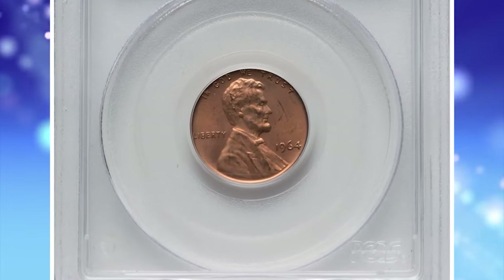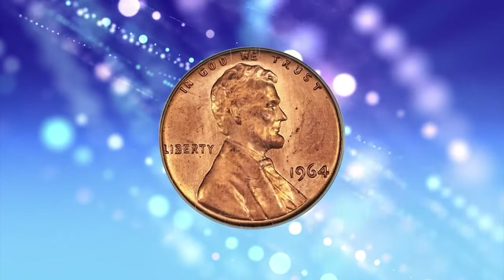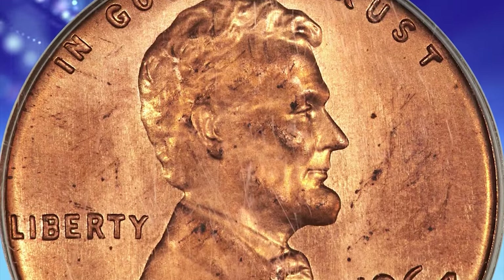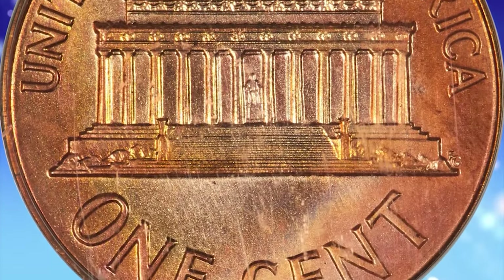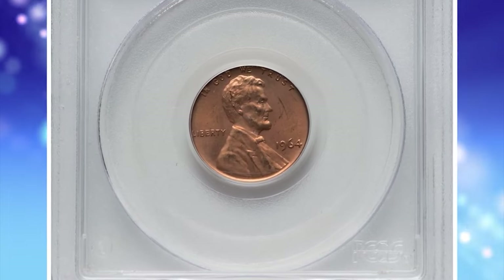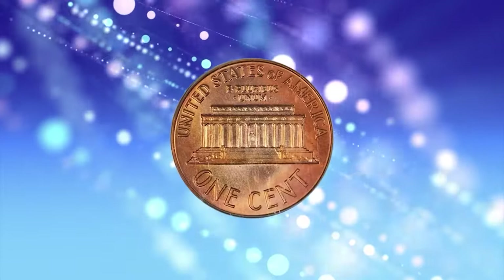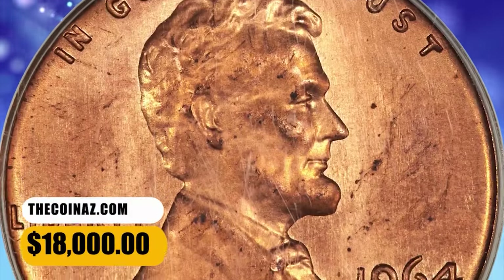1964 Lincoln cent from a Special Mint Set, widely known as an SMS cent — an enigmatic experimental mint issue. According to Heritage Auctions, there is no way to explain the existence of 1964 SMS coins. These coins have a special finish, often described as falling between proof and Mint State circulation strikes. They closely resemble the 1965 special mint set coinage in terms of quality. Speculation suggests the 1964 SMS coins were struck as mint trials prior to the introduction of 1965 special mint sets, or they may have served as special presentation sets. But the mint does not report any such mintage. It is thought no more than 50 1964 sets were produced. This MS65 Red cent example displays the appropriate razor-sharp strike and obvious die polishing to create its special appearance. It was sold for $18,000.